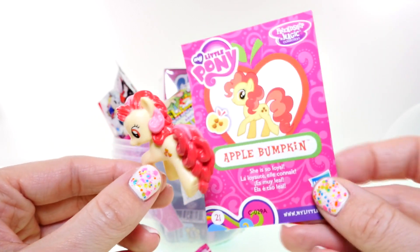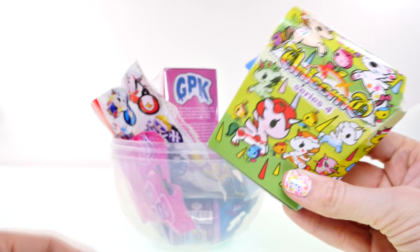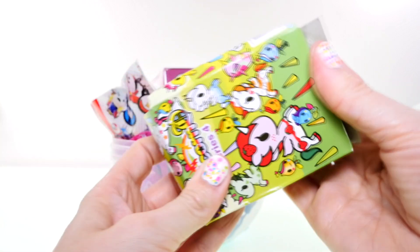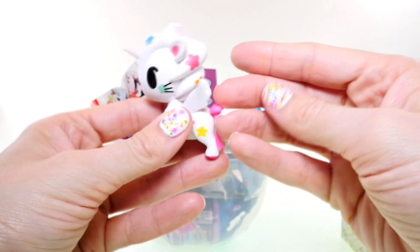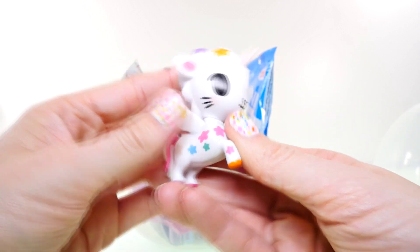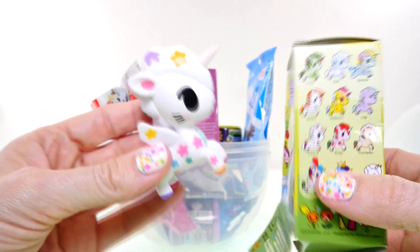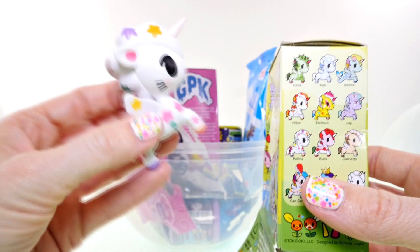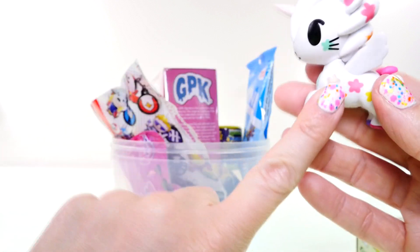It says that Apple Bumpkin is so loyal. Speaking of ponies, I'm gonna open this Unicorno Series 4 blind box — hopefully it'll be something new. I think I've gotten this one before, but she's cute. She has little whiskers and her name is Paulina. I just wish I got something different, but she kind of matches my nails!